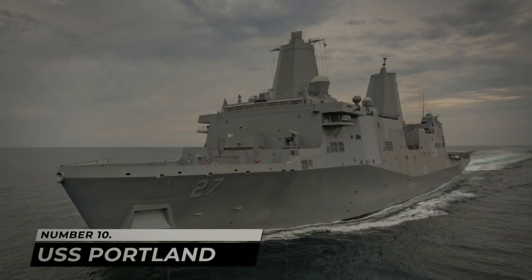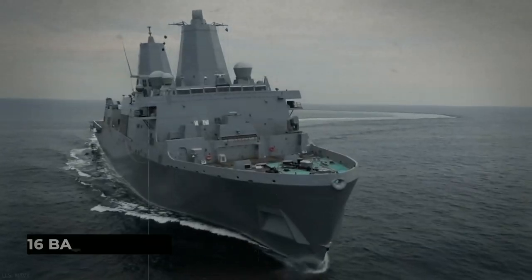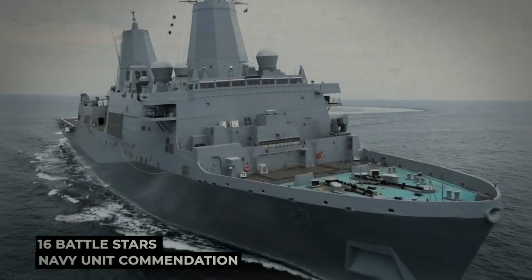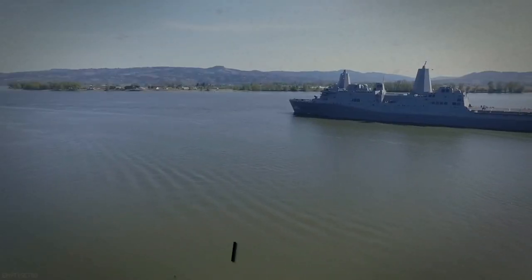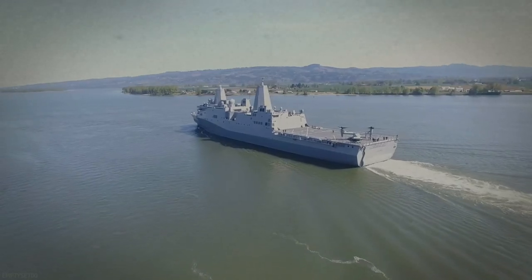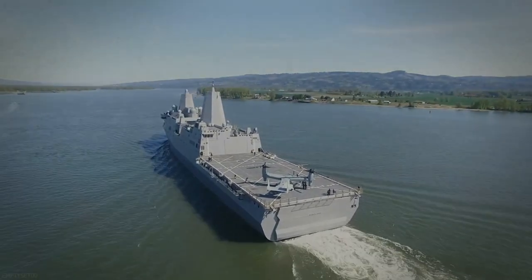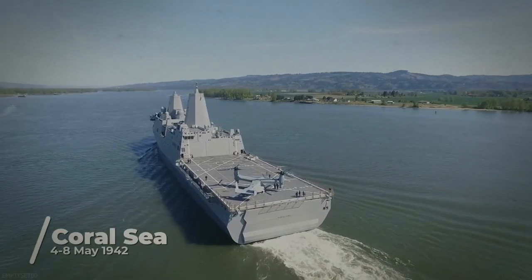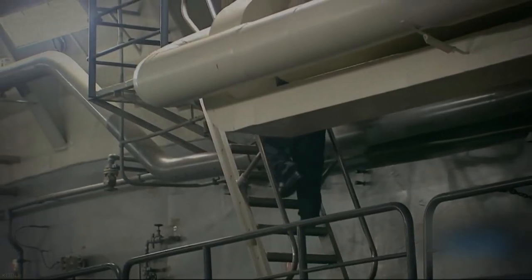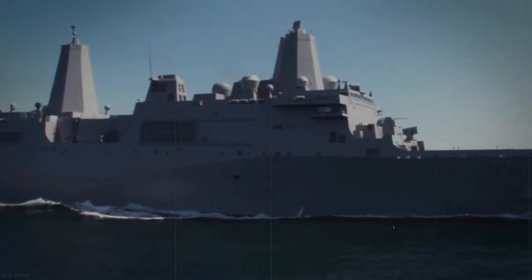Number 10: USS Portland. The USS Portland, named after the city of Portland, Maine, received 16 Battlestars and a Navy Unit Commendation. Sailors nicknamed the ship Sweet Pea, which sounds like a name that would fit a canoe slightly better than it would fit a heavy cruiser. She was built between World War I and World War II and saw extensive use. At the Battle of the Coral Sea, she escorted an aircraft carrier called Yorktown and also rescued survivors of the Lexington, an aircraft carrier that sank.